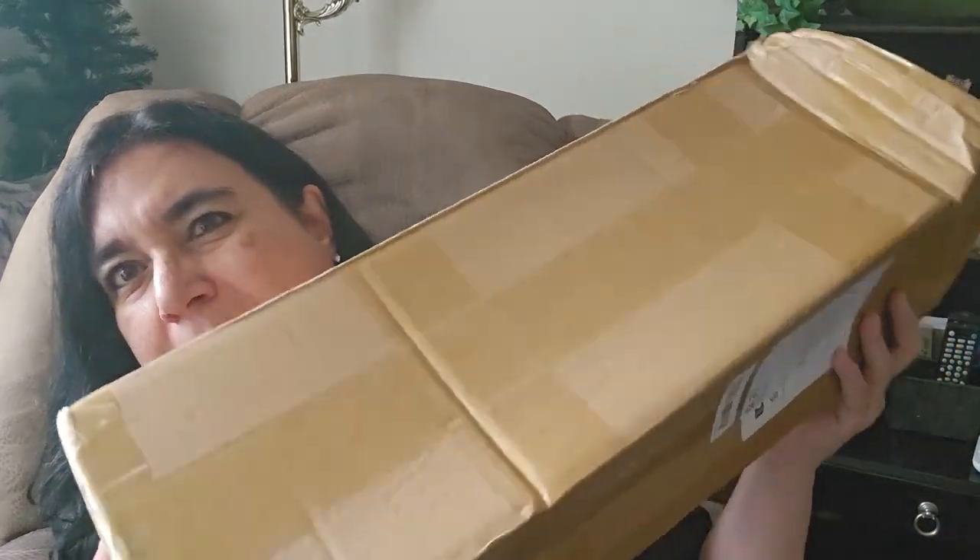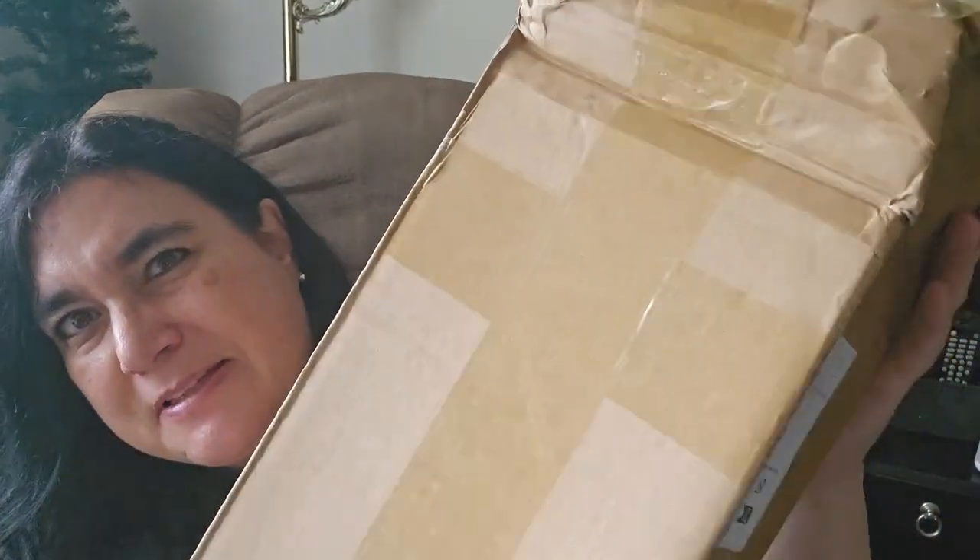I have three dolls from Chimu and they all came in a bag. This is inside that bag. As you can see it's a little bit squished, but I'm sure that the contents are okay. I can't wait to show you this doll.